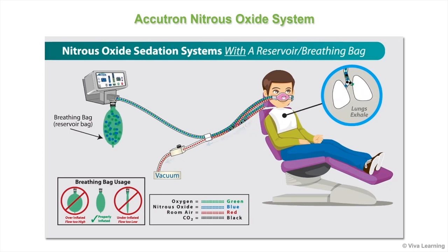The reservoir bag should fluctuate one-third full at the end of patient inhalation, then back to two-thirds full when the patient exhales and the reservoir bag refills with mixed gas. Knowing this, you are able to easily adjust the mixed gas flow by observing the reservoir bag.